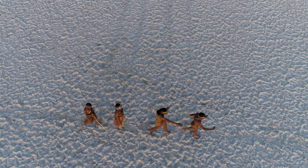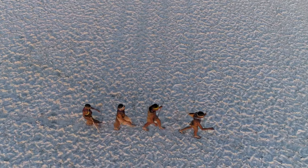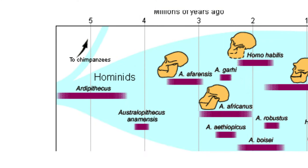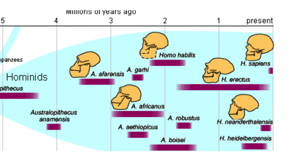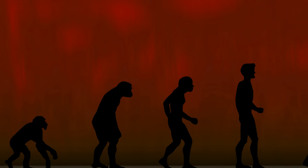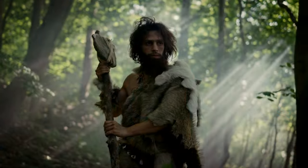Human evolution involves adaptive radiations, wherein species adapt to changing conditions. Cladistics reveals the human genus as a monophyletic group, emphasizing evolutionary relationships. Anthropologists note an adaptive shift around 1.9 million years ago, separating australopithecines and Homo habilis from later humans. Early hominins had lower body mass and versatile teeth for varied diets and closed environments.